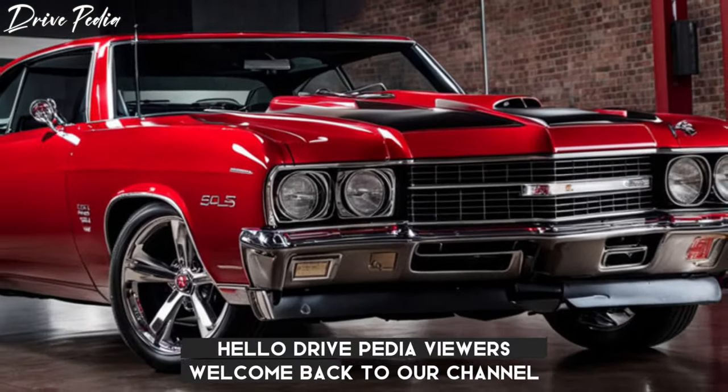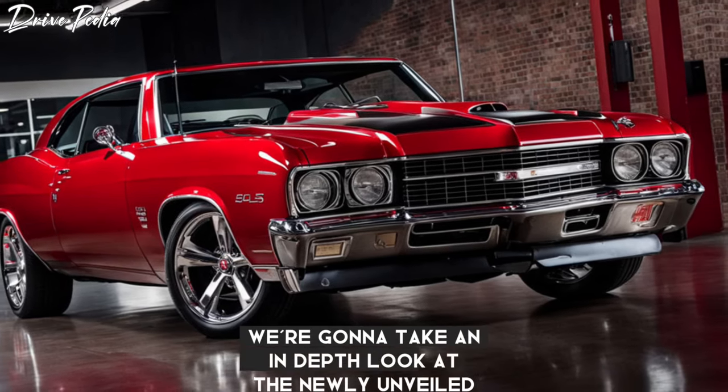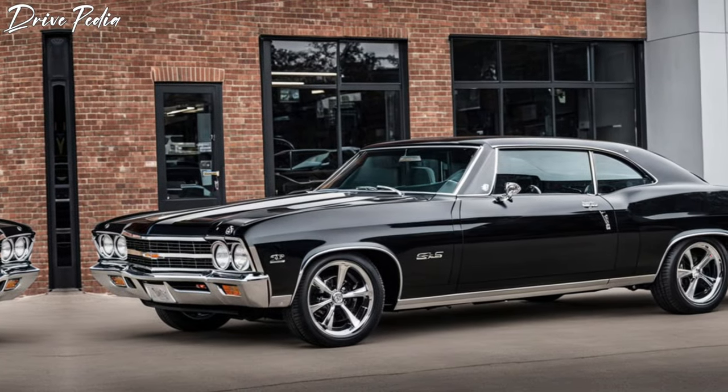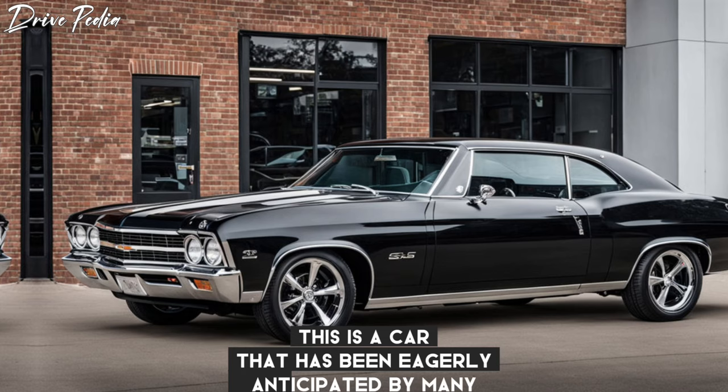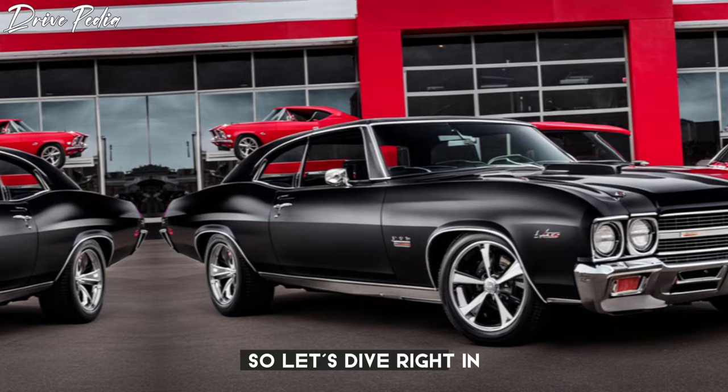Hello, Drivepedia viewers. Welcome back to our channel, The Drivepedia. Today, we have something truly special for you. We're going to take an in-depth look at the newly unveiled 2025 Chevy Chevelle SS. This is a car that has been eagerly anticipated by many, and we're thrilled to finally be able to share it with you. So let's dive right in.